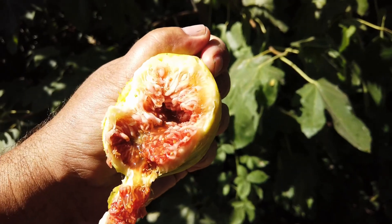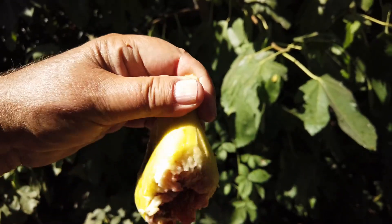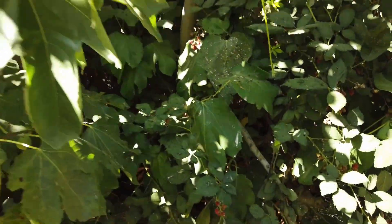Unfortunately, this one was spoiled. It's very juicy. I think it got poked by a bird back there — I'm seeing that now — and I didn't notice when I picked it. Let's see, I saw another large one down here.